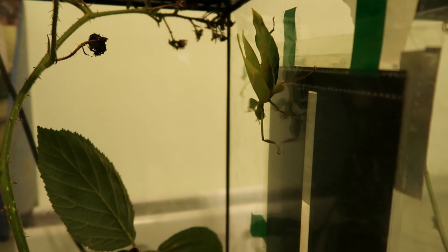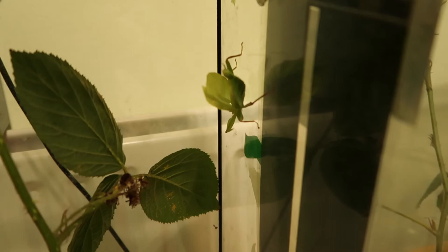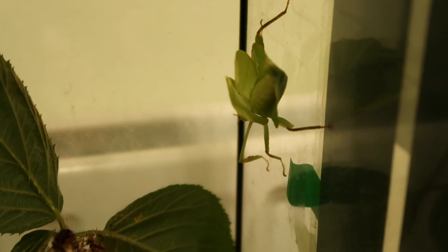Someone laid her first egg today - little L5 baby. This is Frog, and she has laid her first egg. It's somewhere on the floor. There's Danny Phasmid, and where's Bulbasaur? There's Bulbasaur. I'm proud of you.